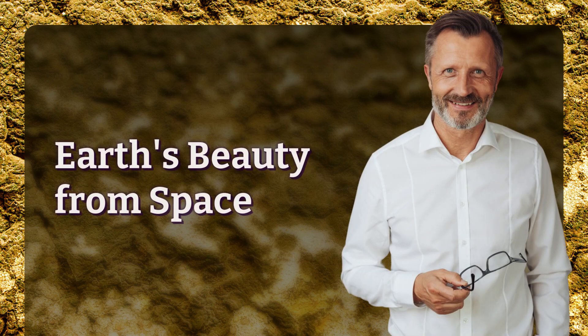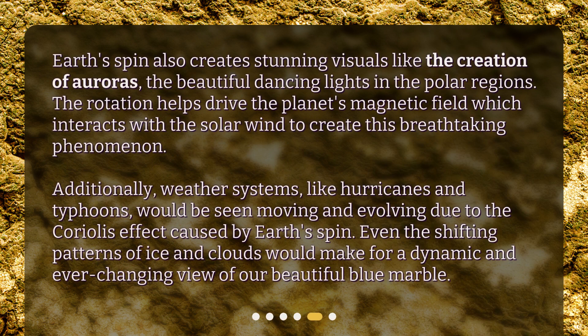Earth's beauty from space. Earth's spin also creates stunning visuals like the creation of auroras — the beautiful dancing lights in the polar regions. The rotation helps drive the planet's magnetic field, which interacts with the solar wind to create this breathtaking phenomenon. Additionally, weather systems like hurricanes and typhoons would be seen moving and evolving due to the Coriolis effect caused by Earth's spin. Even the shifting patterns of ice and clouds would make for a dynamic and ever-changing view of our beautiful blue marble.